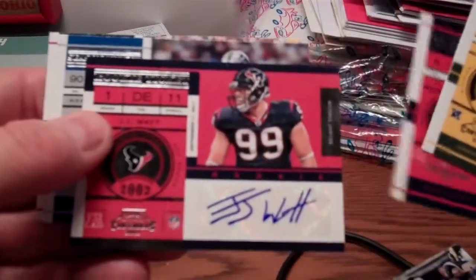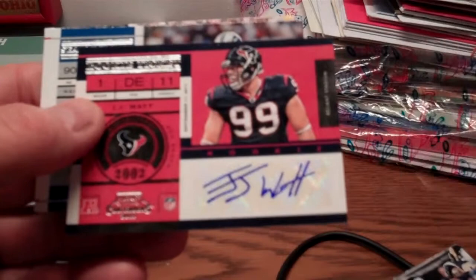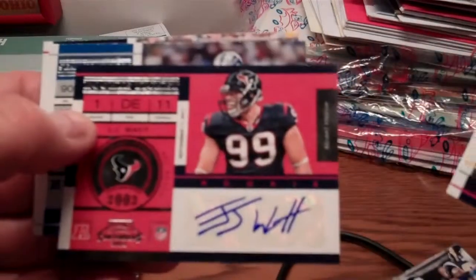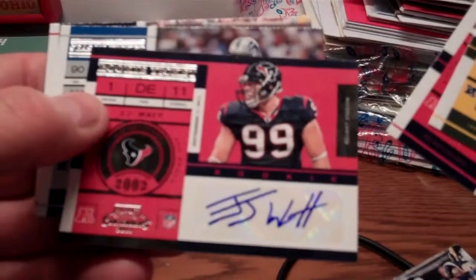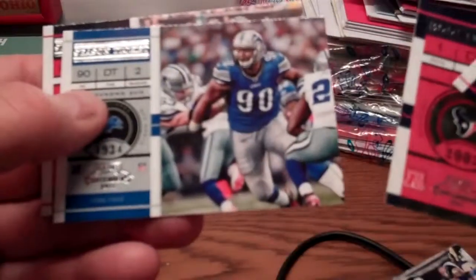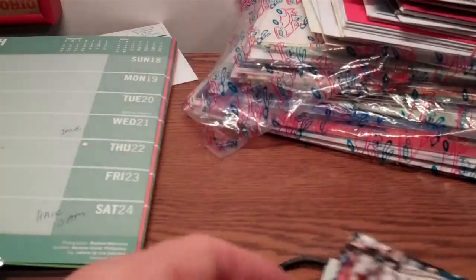There's Matt Schaub and there is our autograph — it's J.J. Watt, who had a very good rookie year out of Wisconsin and played tough for the Houston Texans, an outstanding rookie. It is a sticker autograph unfortunately, but not a bad pull. J.J. Watt has a long career ahead of him, so I'm fairly happy with that one. Also Ndamukong Suh and Andre Johnson to round out the 25 cards, and you do get the one autograph.